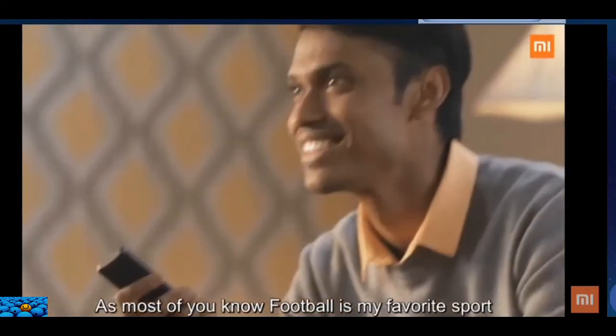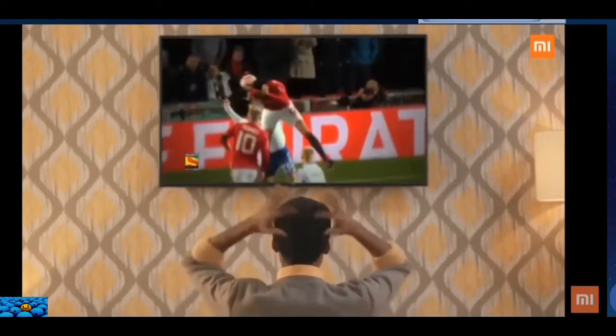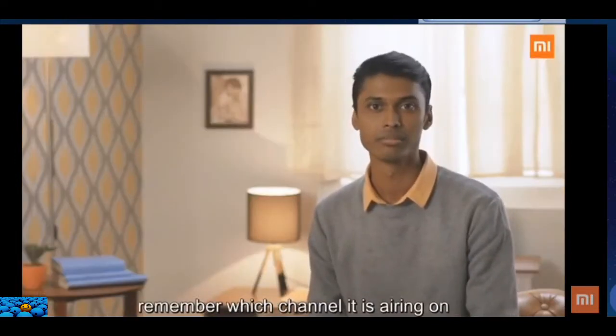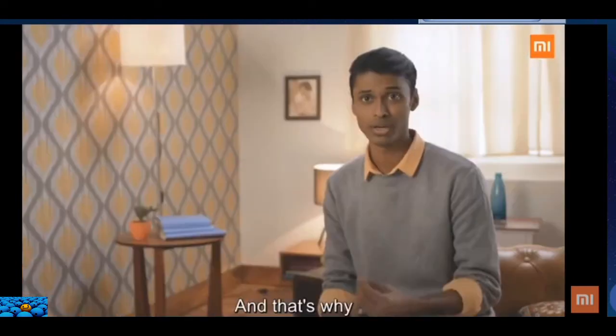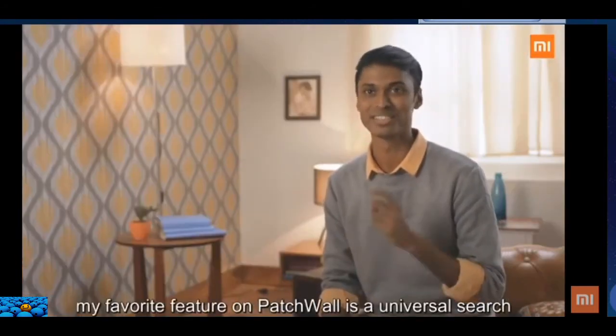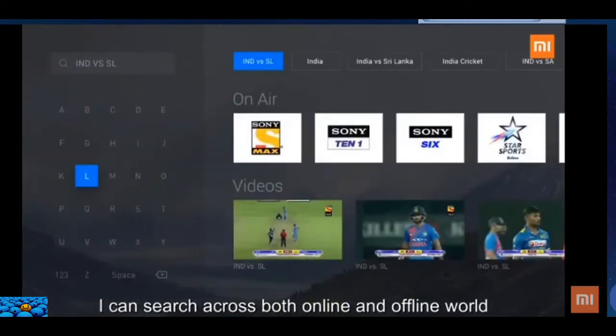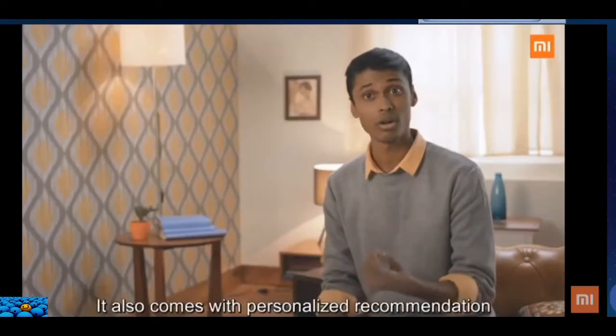As most of you know, football is my favorite sport and I love watching it. But sometimes it's very difficult to remember which channel it's airing on. That's why my favorite feature on Patchwall is universal search — I can search across both online and offline content in one single place.